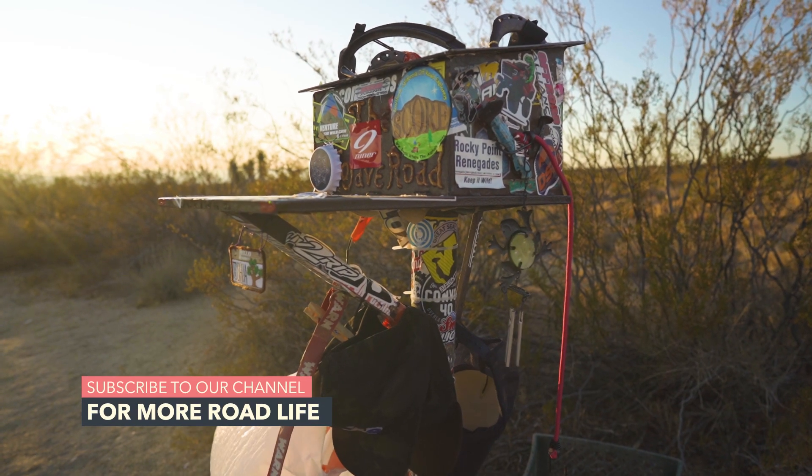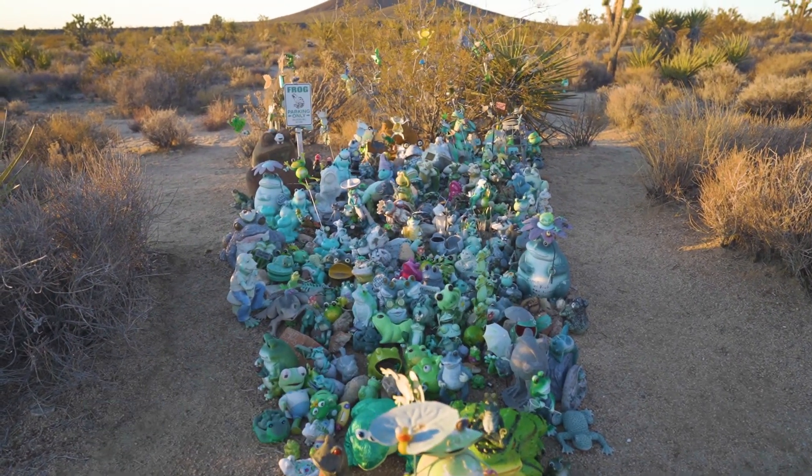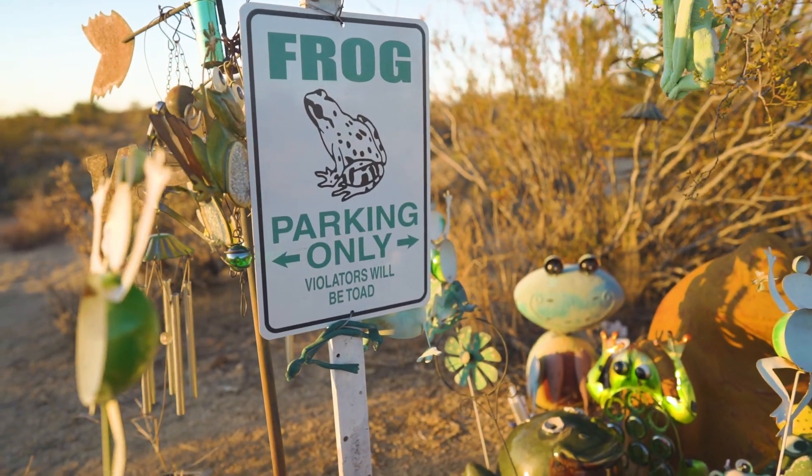The mailbox is a unique stop along the road because there are tons of trinkets spread out behind the mailbox itself. Recently these have come under scrutiny, and it seems like they'll be removed and put into a museum or the visitor center in the near future.